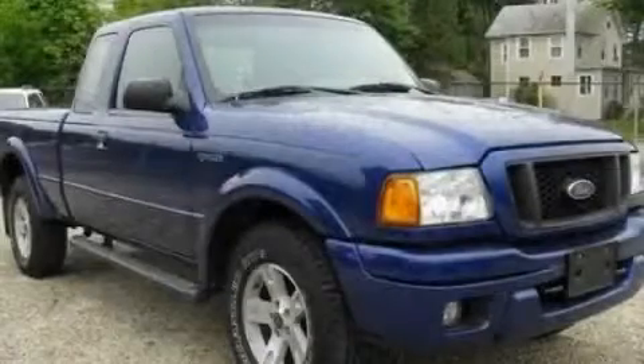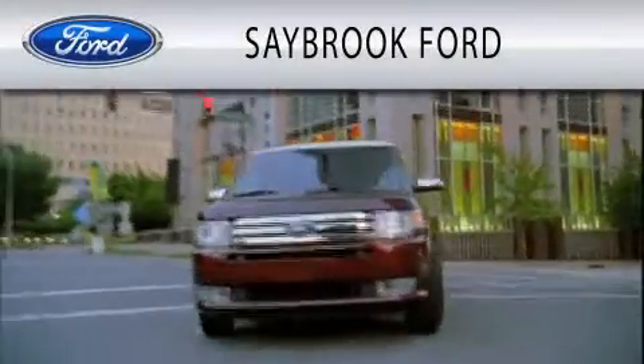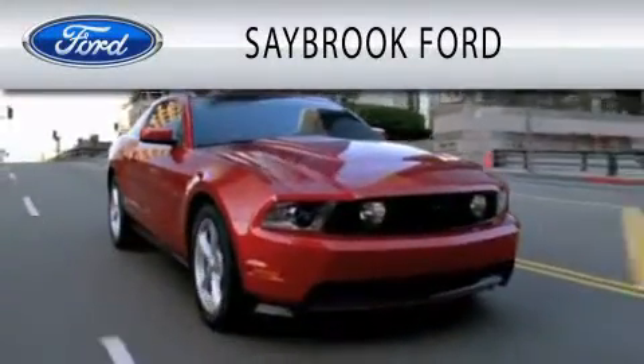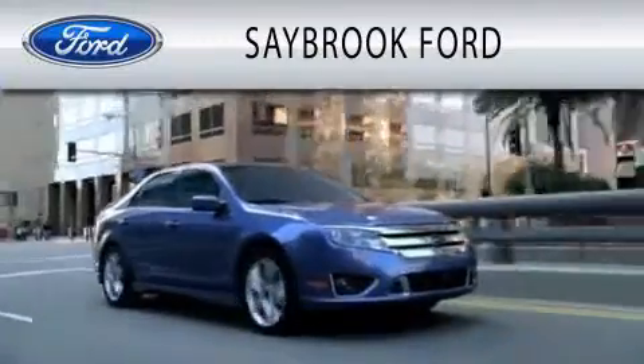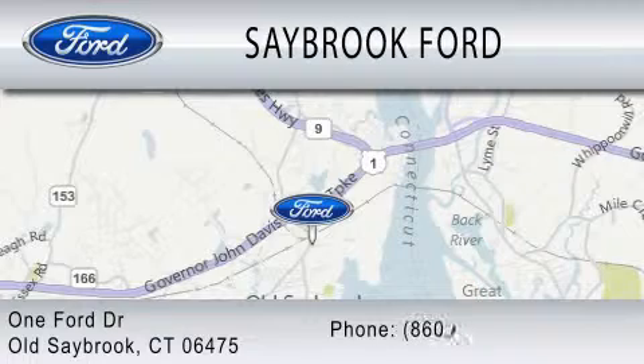Contact us today to arrange your test drive. Saybrook Ford is dedicated to doing everything possible to ensure that the experience you have selecting your vehicle is as pleasant as possible. We are located at 1 Ford Drive in Old Saybrook.